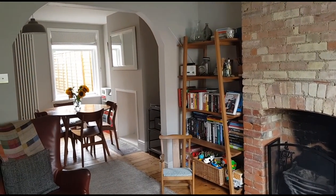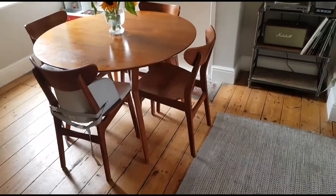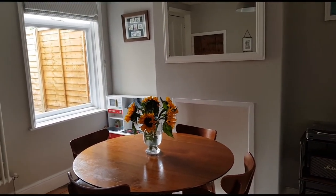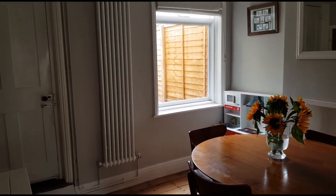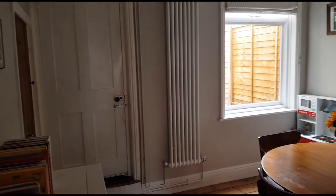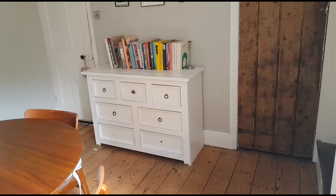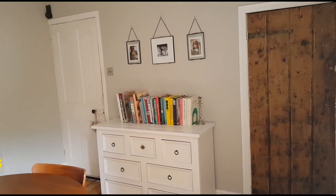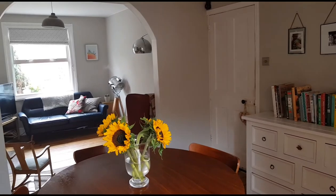As you can see it's quite open plan, so for an entertaining space it's absolutely perfect. This is the separate dining room — open plan, so a good usable space. There's a window overlooking the back garden, a door to the kitchen, and just to the side a very useful understair storage cupboard. That's the understair storage cupboard on the right, then a door into the hallway and the archway through to the sitting room.